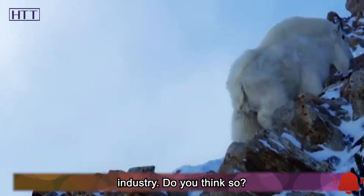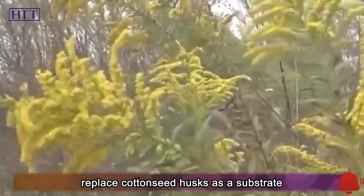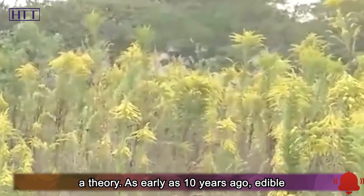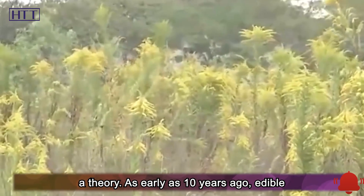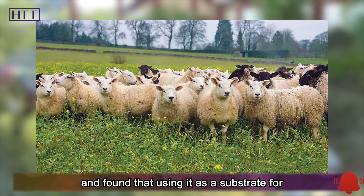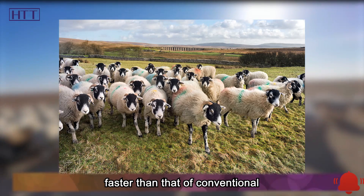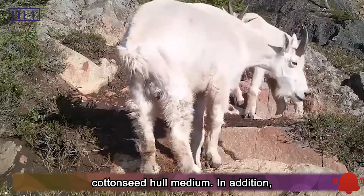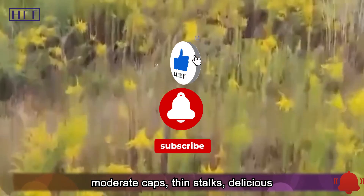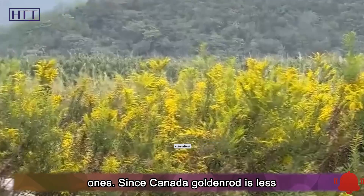Canada goldenrod can also replace cottonseed husks as a substrate for growing mushrooms. As early as 10 years ago, edible fungus growers in Ningbo used Canada goldenrod to cultivate mushrooms, finding that it produces faster growth and fruiting than conventional cottonseed hull medium. The cultivated mushrooms have moderate caps, thin stalks, and delicious taste, with yield basically the same as that of conventional ones.